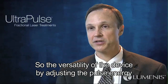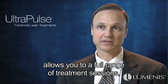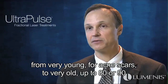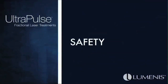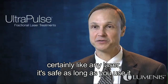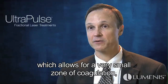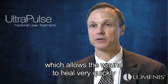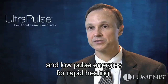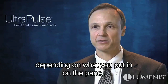The versatility of the device — by adjusting the pulse energy and treatment density, in other words the pitch between the spots — allows you to do a full range of treatment settings and treat a whole range of patient ages, from very young for acne scars to very old, up to 80 or 90, with deep wrinkles. The UltraPulse is very safe; like any laser, it's safe within recommended settings. Safety is accentuated by the short pulse duration, which creates a very small zone of coagulation, allowing the wound to heal quickly. Settings can also be adjusted to very low densities and low pulse energies for rapid healing.